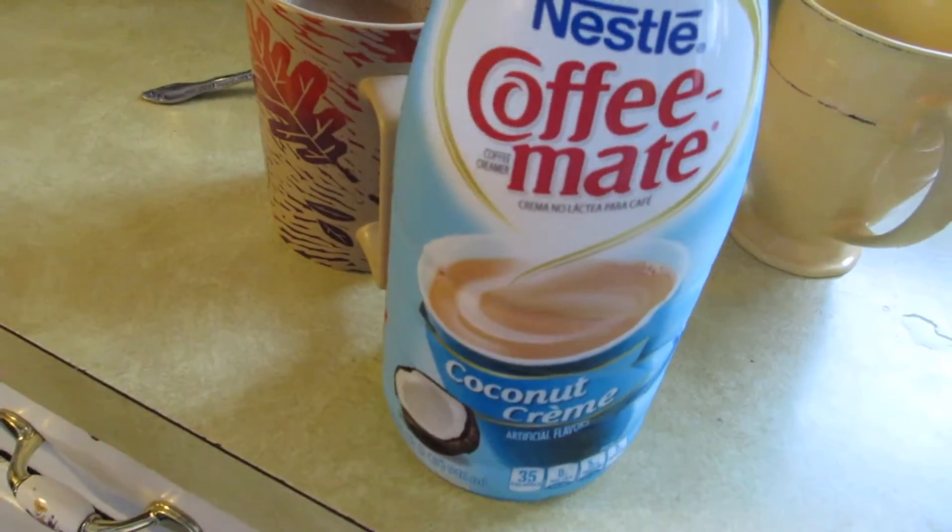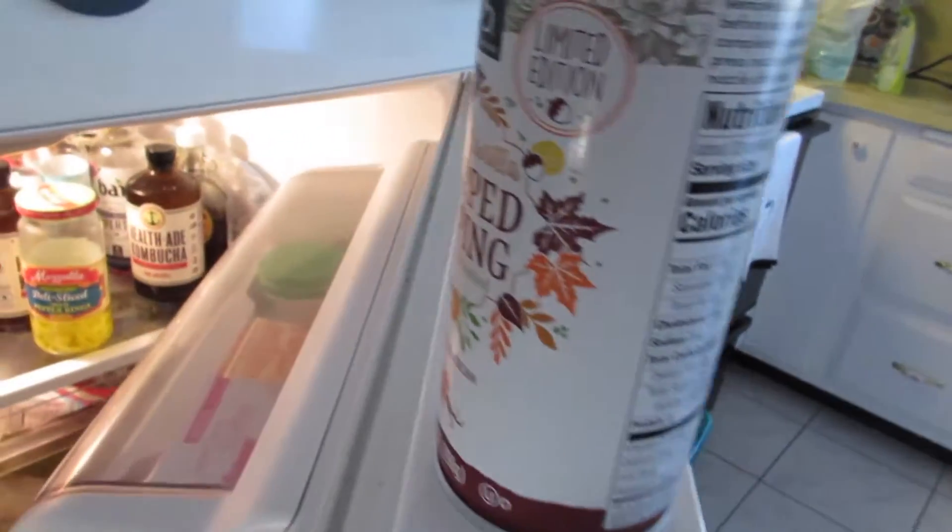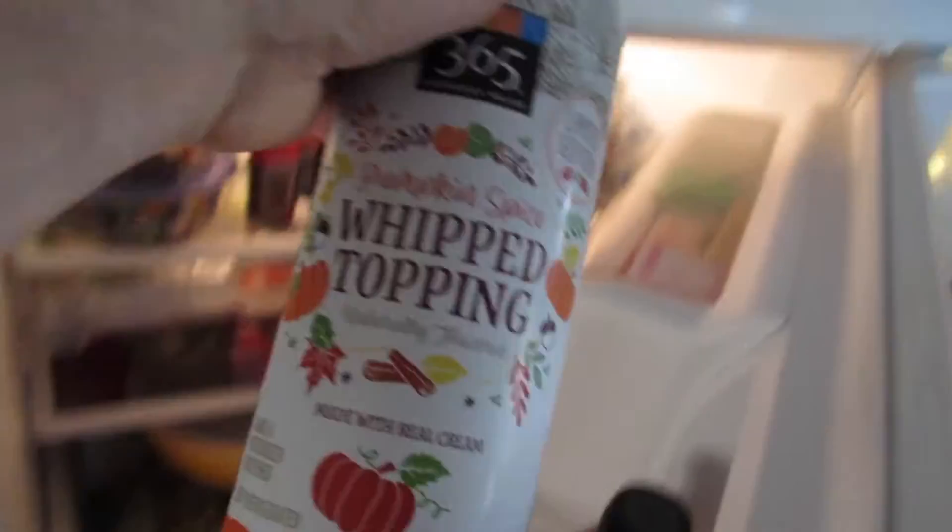Nate's off to school — you could tell he was so excited, not! He told me I should have oatmeal for breakfast since I'm starving, and you all watch me make oatmeal like every other day so that's what I'm gonna do. My mom got this coconut cream creamer and I really like it. I also saw at Whole Foods these limited edition whipped creams — pumpkin spice and maple vanilla. The pumpkin spice is worth the hype, it's really good on fruit, in coffee, or just straight in your mouth.